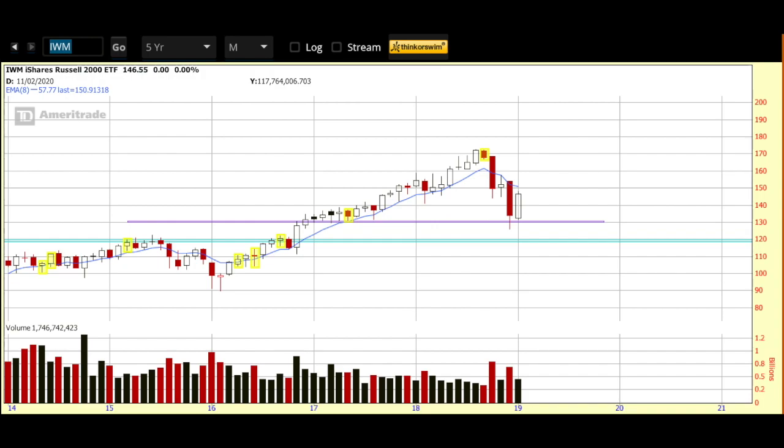With that behind us, let's get into today's. If you know me, you know I always start my videos off with a look at the Russell Index. I use the Russell as my simple guide for the markets overall. I want to keep my processes simple and I deem the Russell to be the most rate-sensitive of the indexes, so that's the one that I go with.